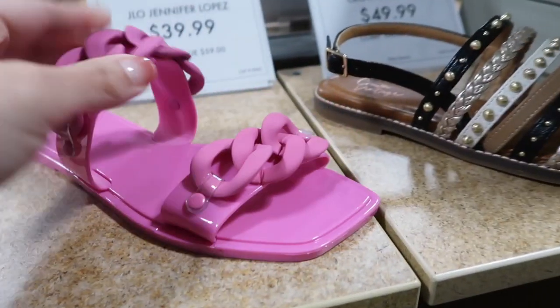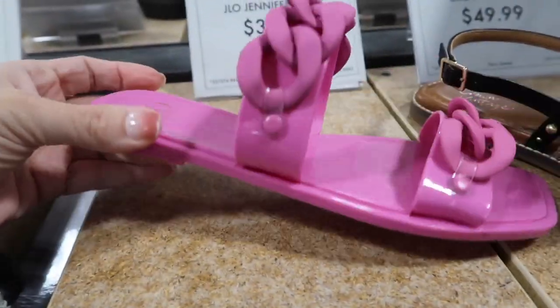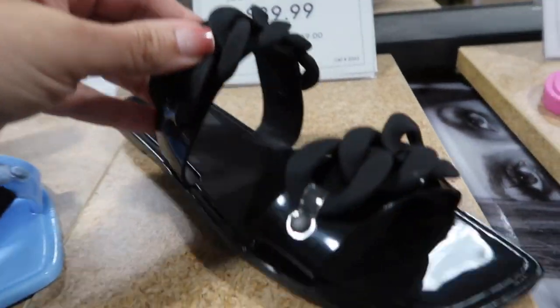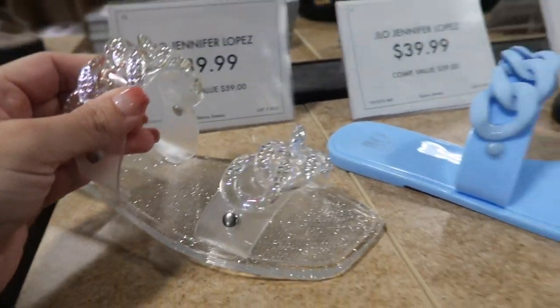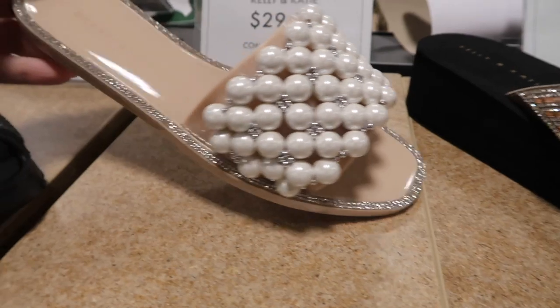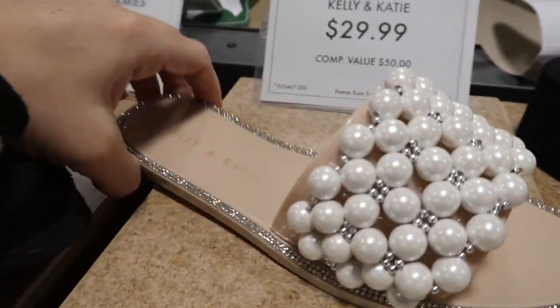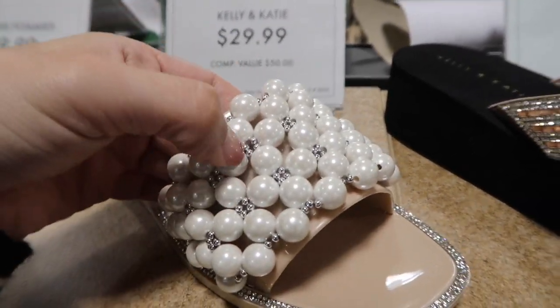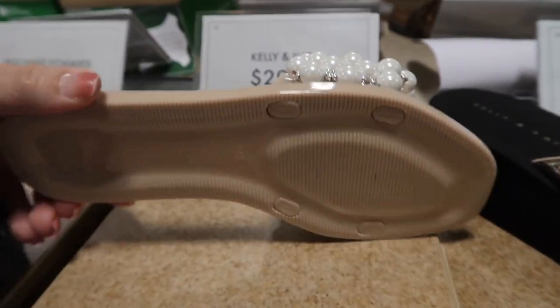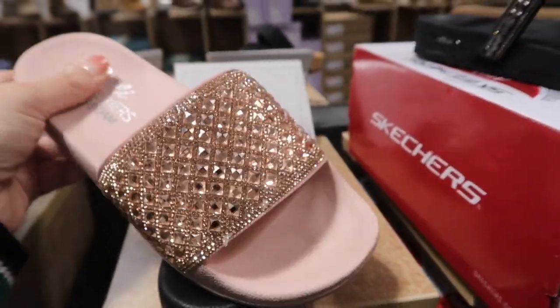Little jellies from JLO with a square toe and double strap, comes in pink, black, blue, and clear — $39.99. Here's a new little jelly from Kelly and Kate with a square toe, rhinestone detailing all the way around with pearls — a really popular style for spring and summer — $29.99.